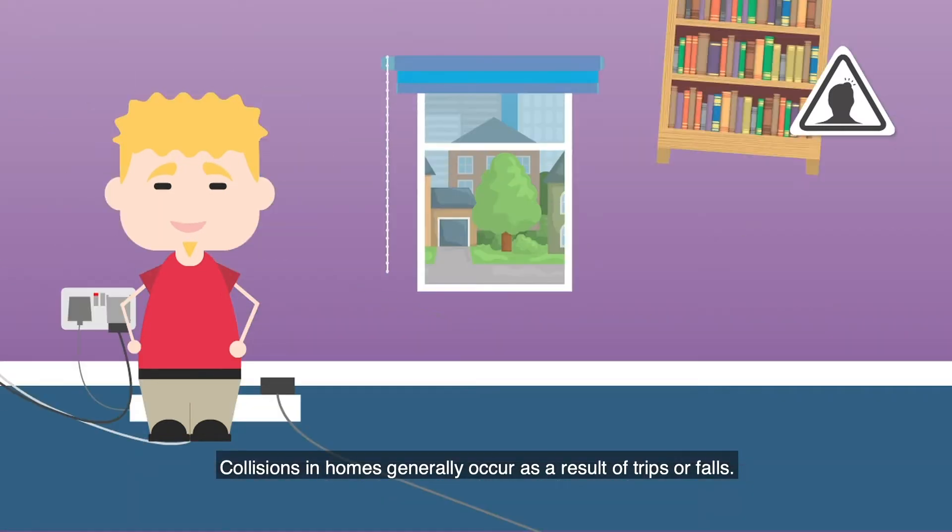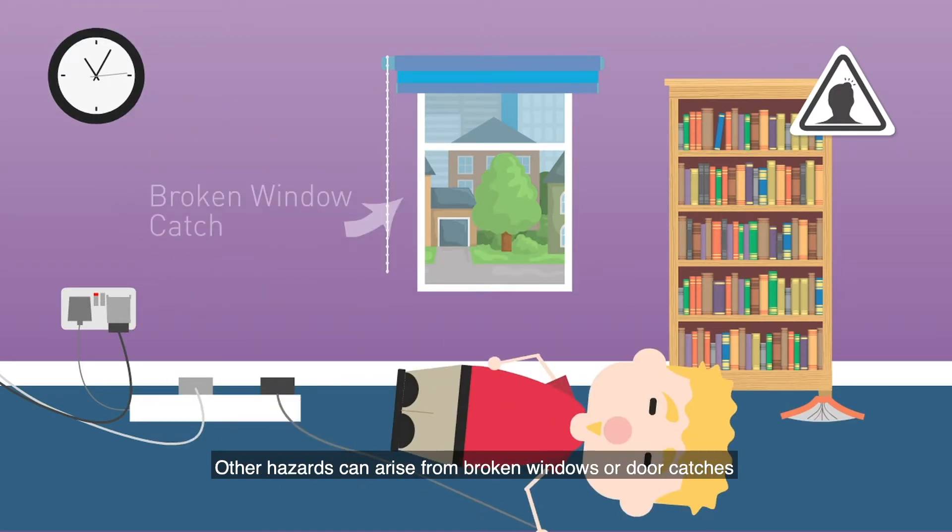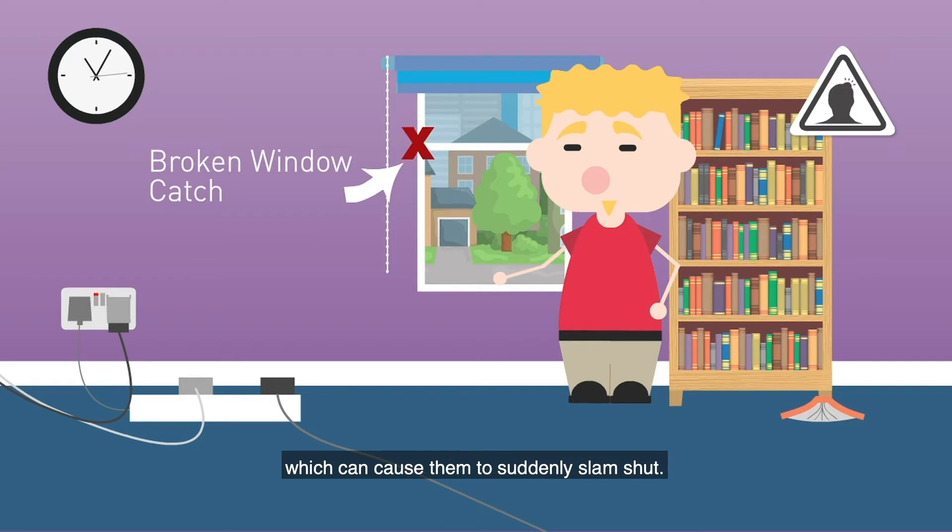Collisions in homes generally occur as a result of trips or falls. Other hazards can arise from broken windows or door catches, which can cause them to suddenly slam shut.